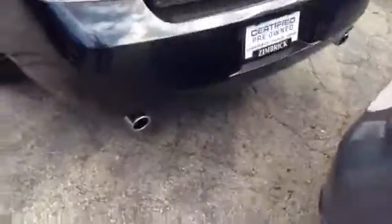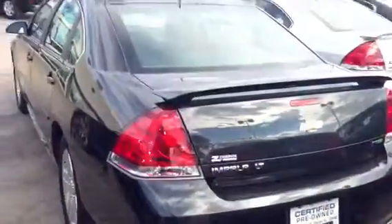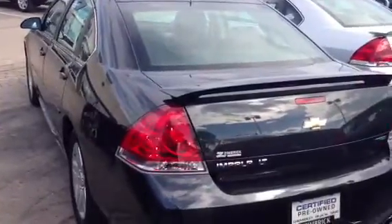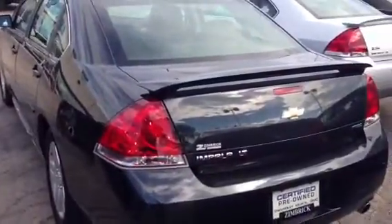Spoiler for looks, dual exhaust chrome tip for looks — really, really nice car. A lot of value here at Zimbrick West, we'd love to have you out and take it for a test drive. Thank you, sir.